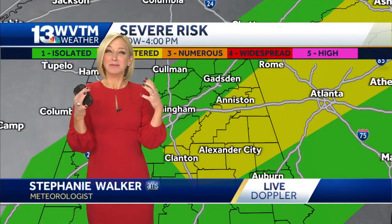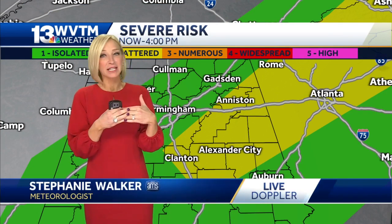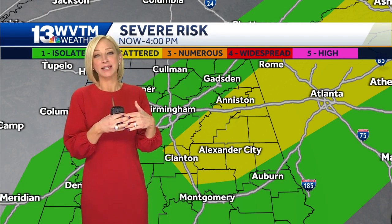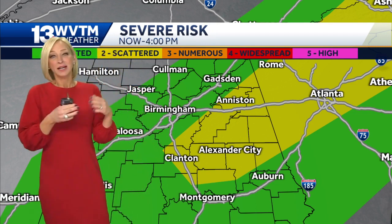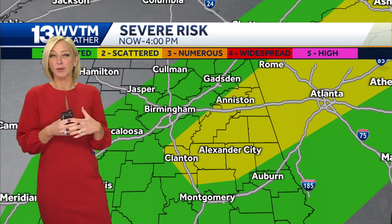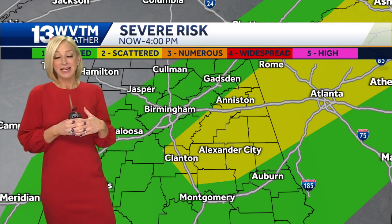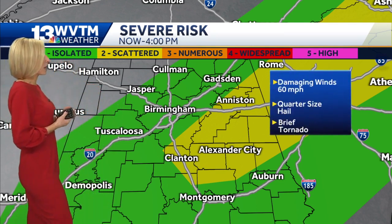So far, things have kind of behaved themselves as far as the storms have been — remains below severe limits. We've had some very gusty winds out ahead of this cold front, and we're not out of the woods just yet. East Alabama could still see a few strong or severe storms heading through the afternoon. The good news is the front's moving through pretty quickly, so by 4 o'clock we expect most of this threat to be shifting east of us and the cold front should be through much of the area by four o'clock.